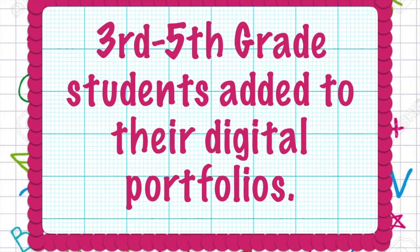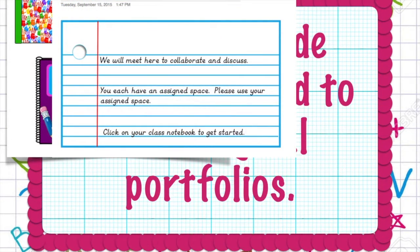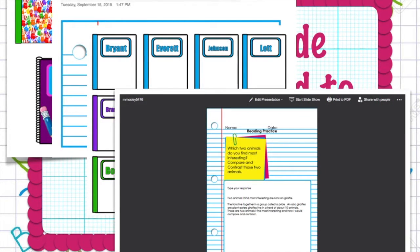Third through fifth grade students added to their digital portfolios. Students used the Collaborative Notebook, Writing Notebook, and Math Practice Notebook to practice ELA and math standards. Students accessed their resources via their OneNote class notebooks and uploaded completed work samples to their Office 365 accounts. Students enjoyed using the Collaborative Notebook the most because they liked seeing how their classmates responded to topics. We had to spend some time discussing etiquette for the collaborative space.